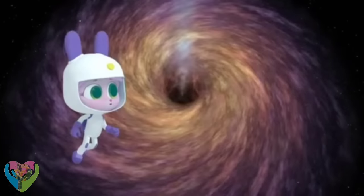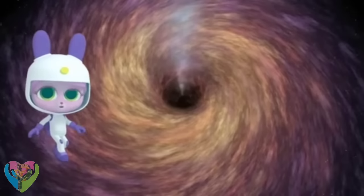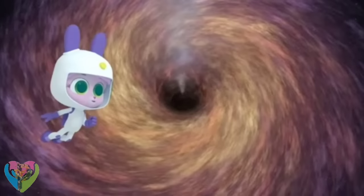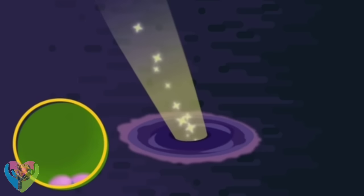How does a black hole pull things in? Through gravity. Gravity is when one thing pulls another towards its center. A black hole can form when a star is dying out and collapses into itself. This creates a massive gravitational pull. A black hole's gravity is so strong that it even pulls in light.